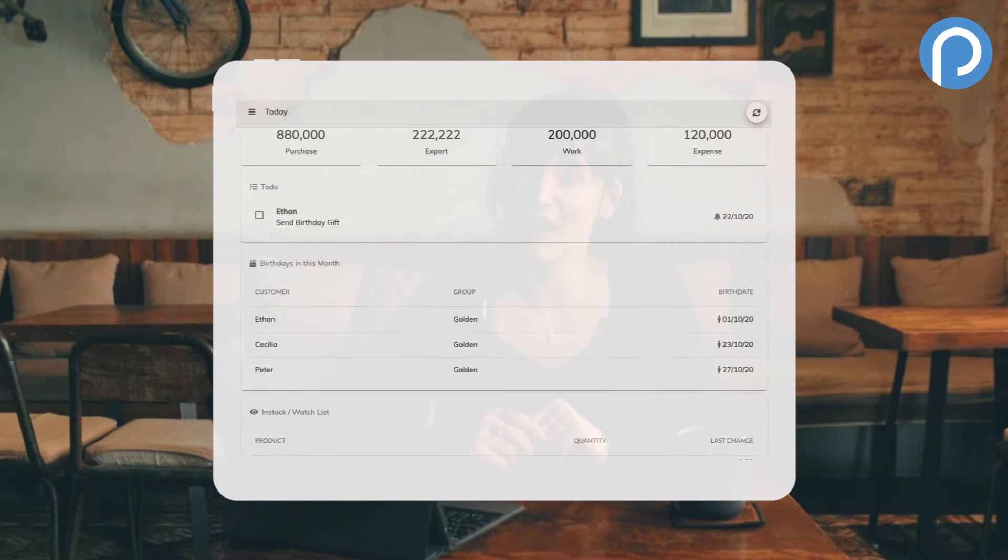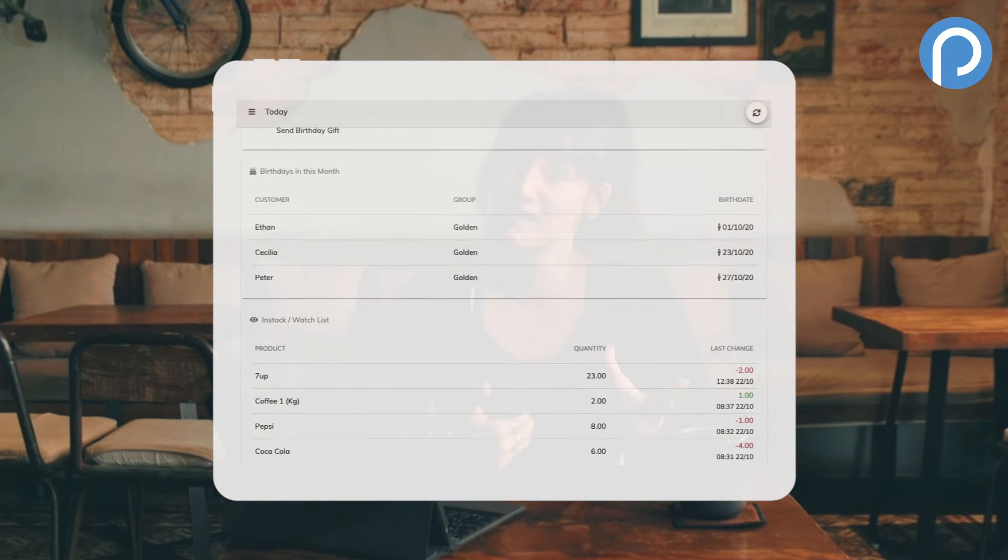And of course, all sales are recorded and displayed in simple, clear graphics, so I can really understand how my business is doing.